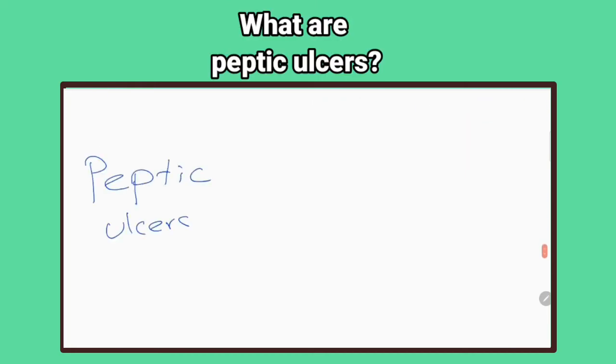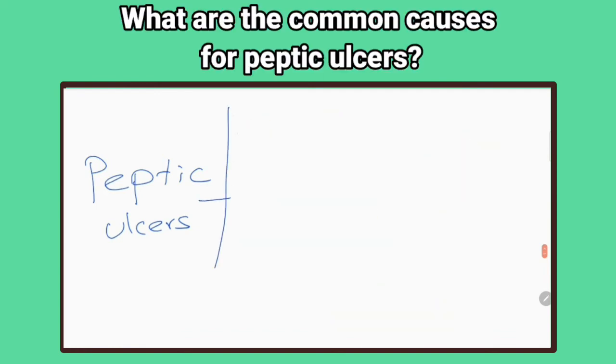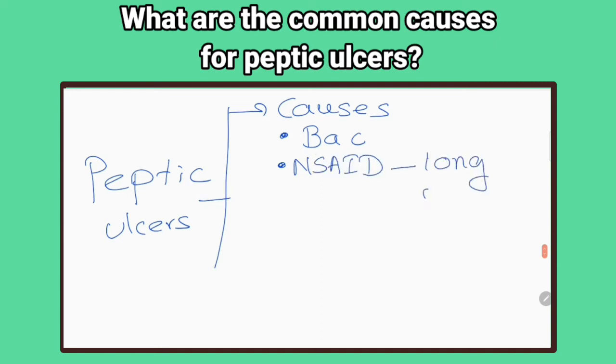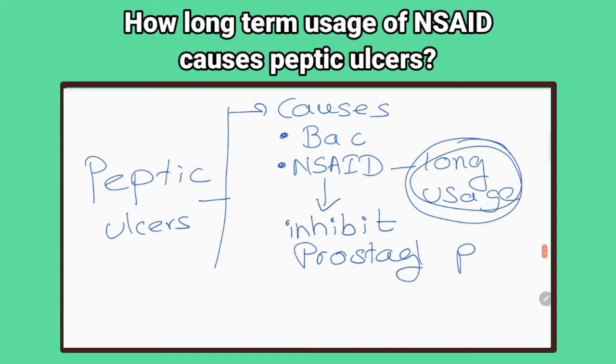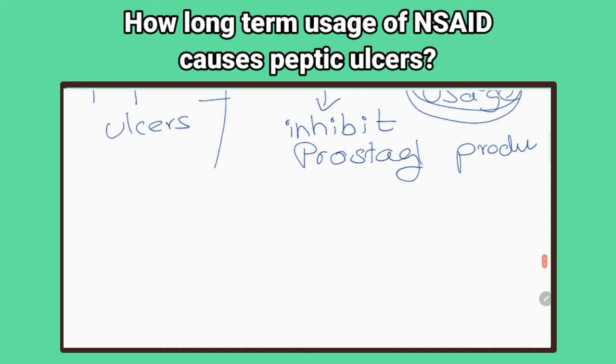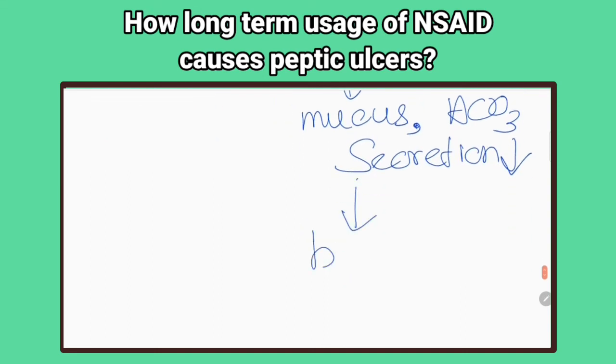What are peptic ulcers? Erosion of areas of gastric or duodenal mucosa exposed to acid and pepsin secretion. What are common causes of peptic ulcers? Infection with the bacterium Helicobacter pylori and long-term use of non-steroidal anti-inflammatory drugs. How does long-term use of NSAIDs lead to peptic ulcers? They inhibit the production of prostaglandins and consequently decrease mucus and bicarbonate secretion, which weakens the gastric mucosal barrier.